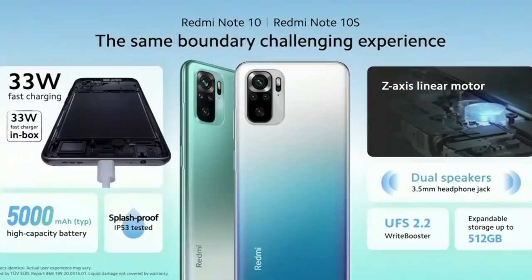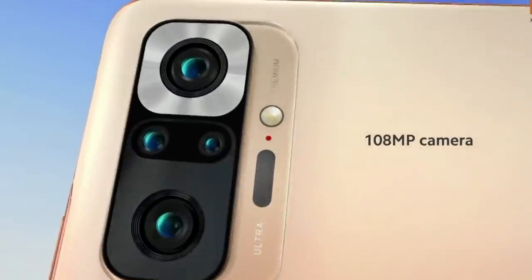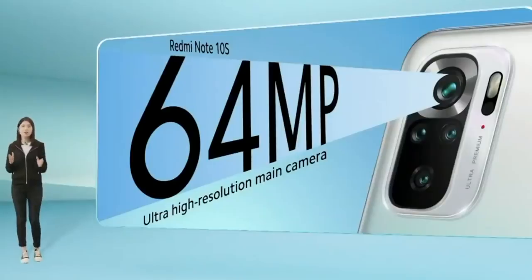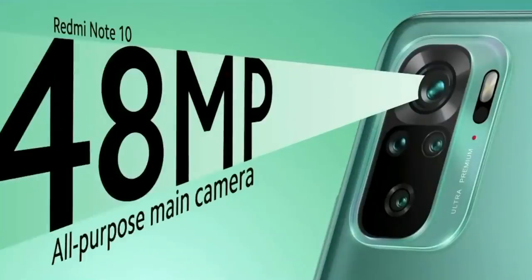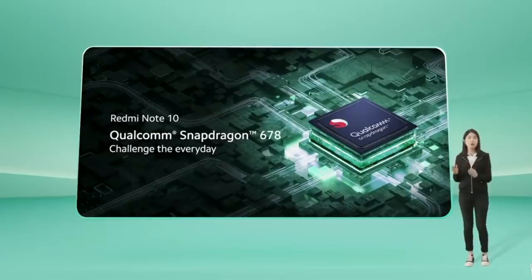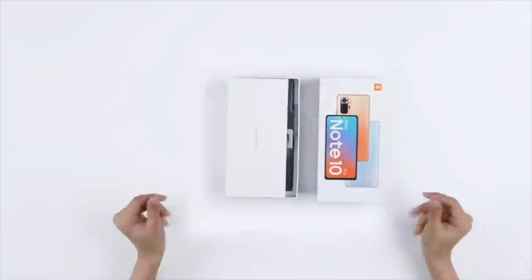If that price is still out of your range, they also have the Redmi Note 10 and the Note 10S. Both phones pack similar stuff as the Redmi Note 10 Pro, but the display doesn't have a higher refresh rate, and you don't get the 108-megapixel camera — instead there's a 64-megapixel lens on the Redmi Note 10S and a 48-megapixel lens on the Redmi Note 10. You also get a less powerful CPU with the Snapdragon 678.